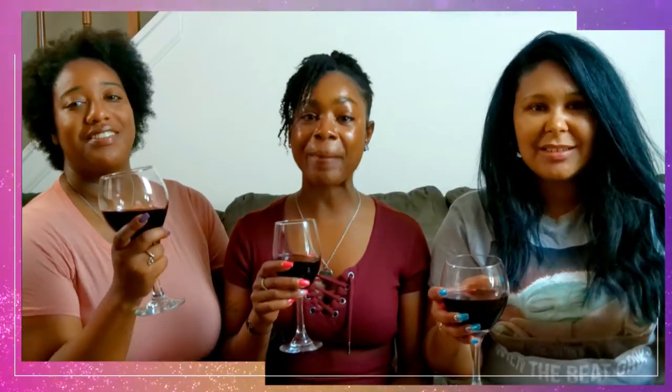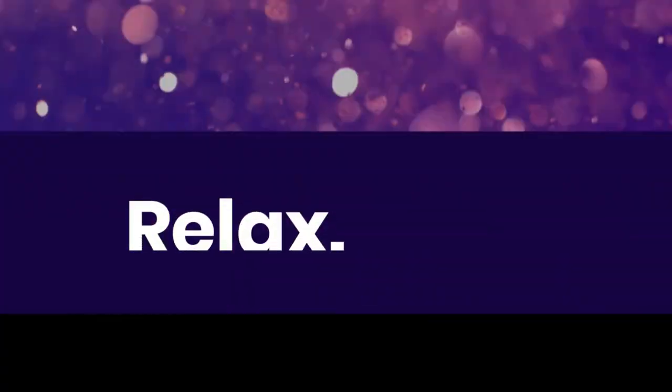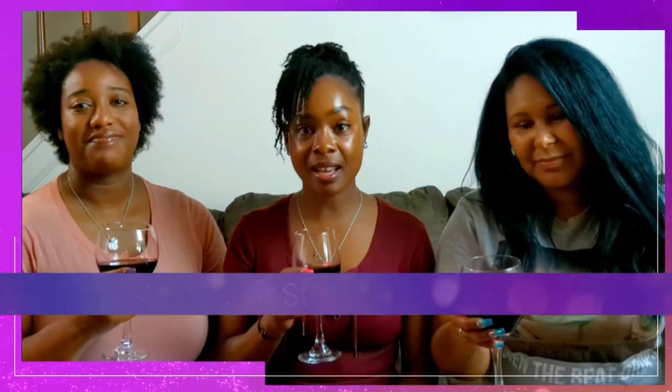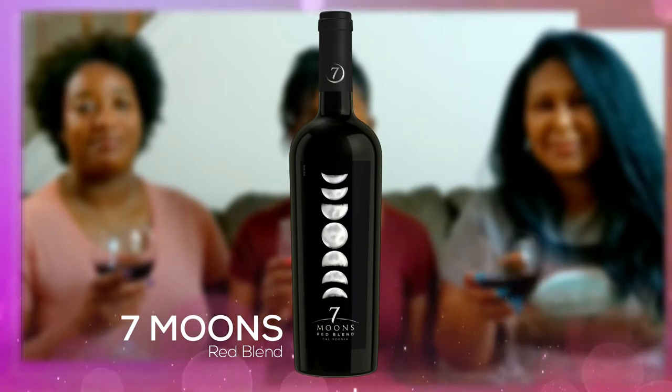What's up sippers, welcome back to the channel! If you're new here, go and hit that subscribe button so you can be notified of all our videos. My name is Stas, I'm here with Tip and Selby, and today we are trying Seven Moons Red Blend. Let's just get into it.